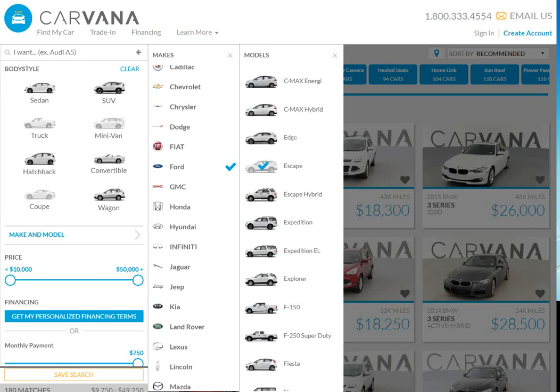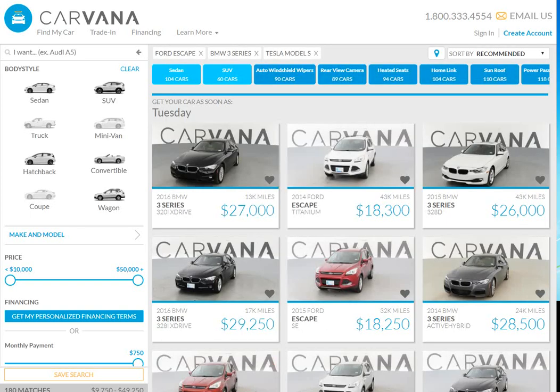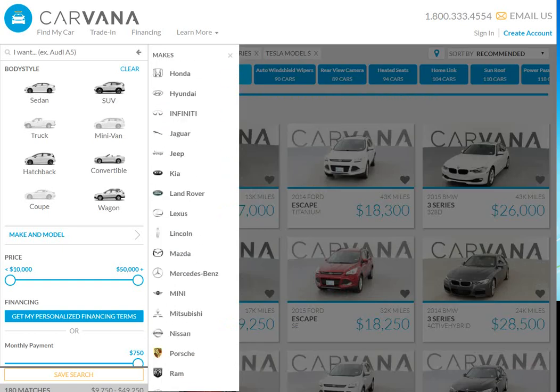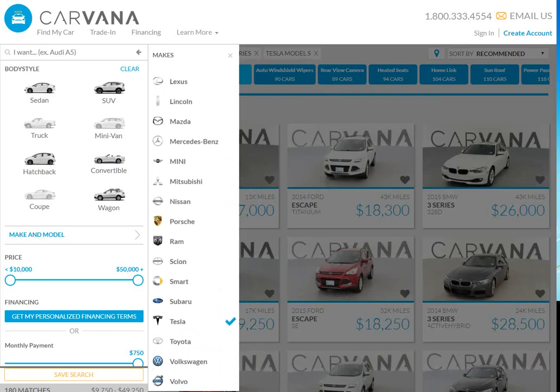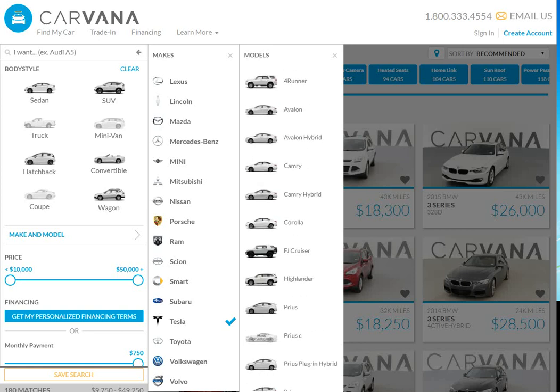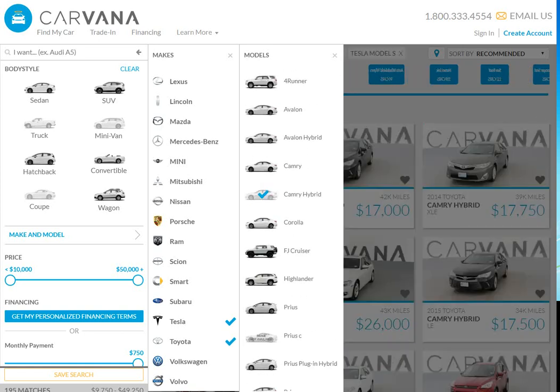If we want to get rid of that, just click on 'Make and Model' again — that gets rid of it. Click on it again and it'll come back. So if you decided you wanted to add, let's see, do they have any Land Cruisers? Toyota Land Cruisers? Yes, they do. But they also have Camry Hybrids. Let's set it for that series of cars.